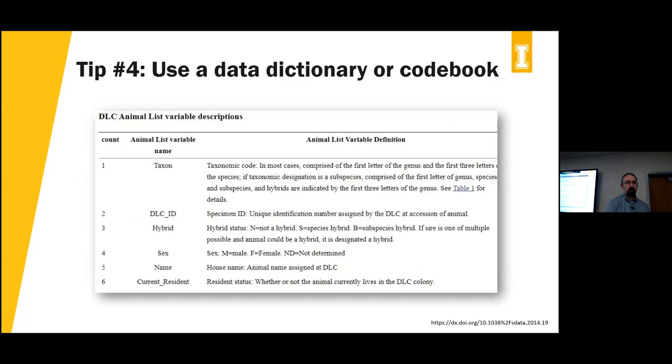Tip four: record all of these things in your data dictionary or code book. To create a dataset of any real value — both to yourself and to others — you have to have metadata, you have to have it documented. You need to say: this is what this column is about, these are the decisions I made, this is the range of valid values. All your error codes and data value codes go into a data dictionary. There are lots of types of metadata: README files for describing files and folders, and structured metadata files for fields like geospatial data.